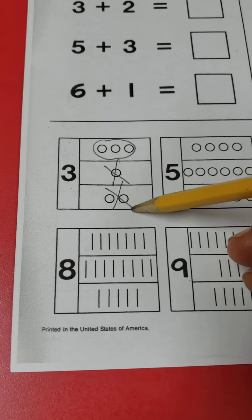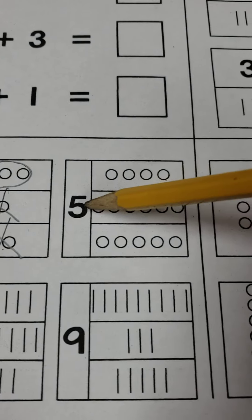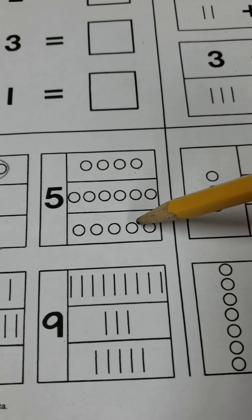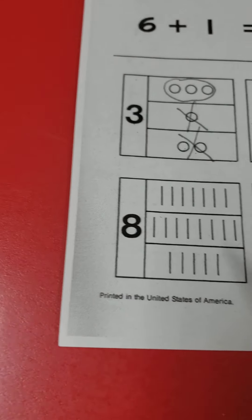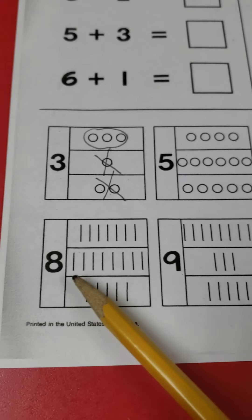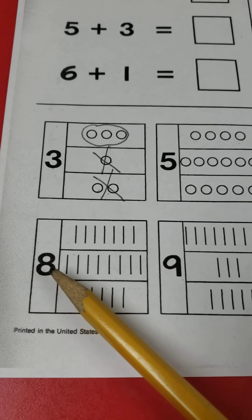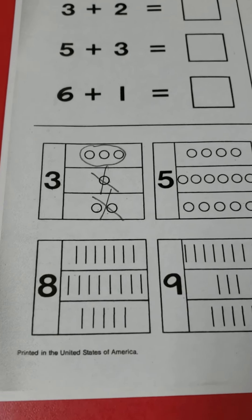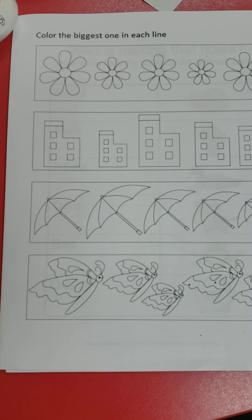The next one is a bit tricky — it says six plus blank equals blank. The lines are under the six, but this box doesn't have anything under it. What does nothing mean in missing addition? Zero. So you put zero right there and do your math.